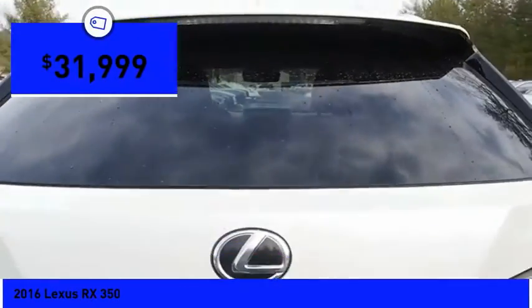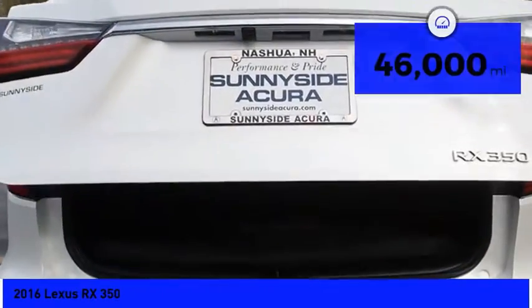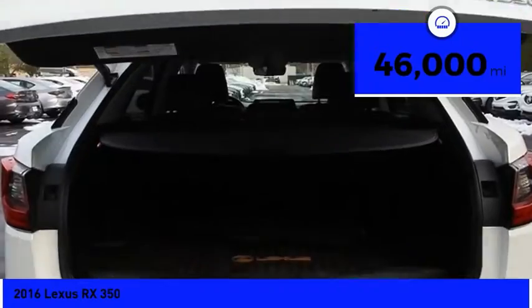And that luxury feel. And is priced below $35,000. This vehicle has less than 50,000 miles.